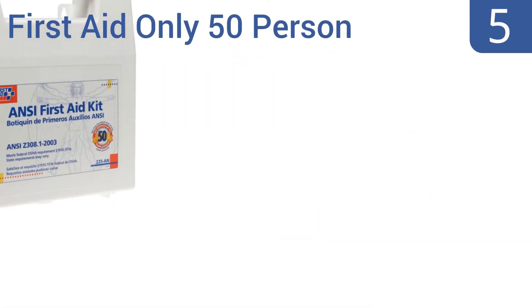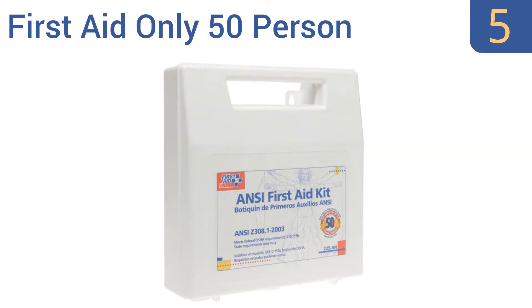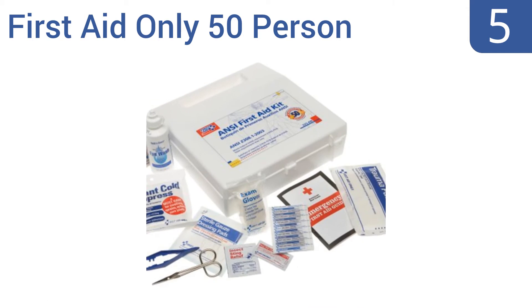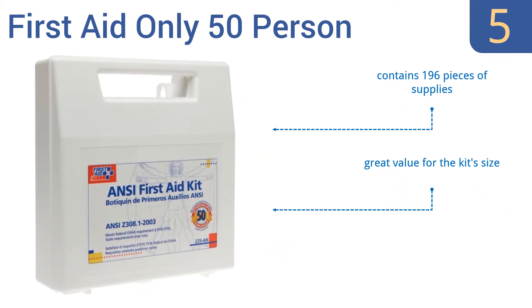Coming in at number 5 on our list, the First Aid Only 50-person kit is, as the name suggests, designed to meet the needs of an organization of up to 50 people. It can be wall-mounted for easy access to medicines or bandages, or can be carried to where aid is needed. It contains 196 pieces of supplies and is a great value for the kit's size. It comes in a durable, lightweight case.